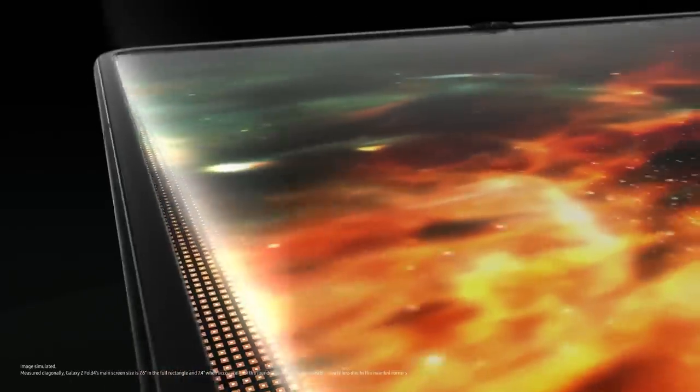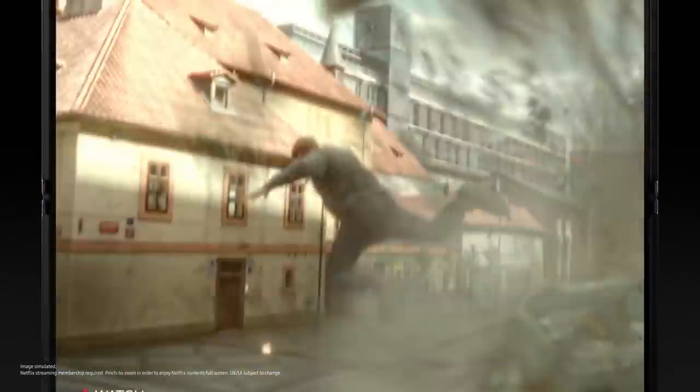Open it, and you're in 7.6 inches of endless viewing with a less visible UDC. You can truly get lost. Alex. Alex. This is so cool. Okay, yeah, let's go again.